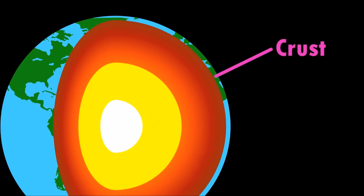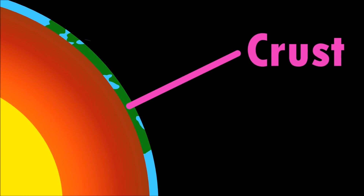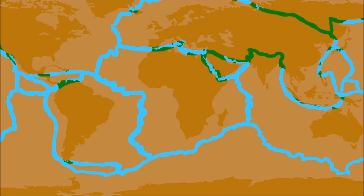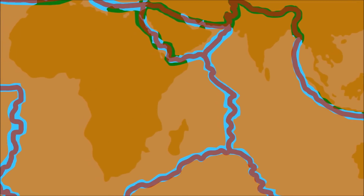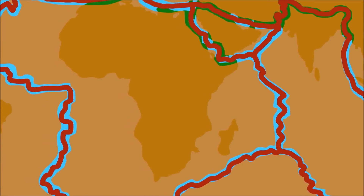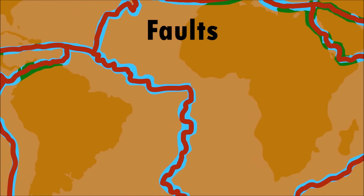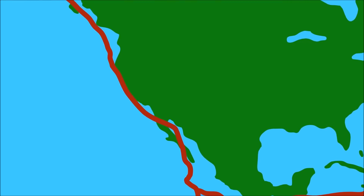The crust is the very thin layer that covers the planet. It is not all one big piece, but is broken up into many pieces called tectonic plates. The cracks that separate the tectonic plates are called faults. Along these lines is where most earthquakes occur.